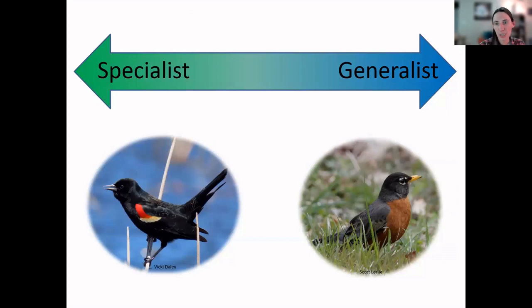Each bird species will have either one specific habitat or multiple different habitats they can live in successfully. If they have only one specific habitat, that's called a habitat specialist. If they can live in multiple different habitats, they're called a habitat generalist. Habitat generalists are able to persist and deal with changes in their environment much better than specialists, because they can still live in an area even if something changes about it. The American robin is the quintessential habitat generalist — you can find robins basically anywhere in any habitat on the island.